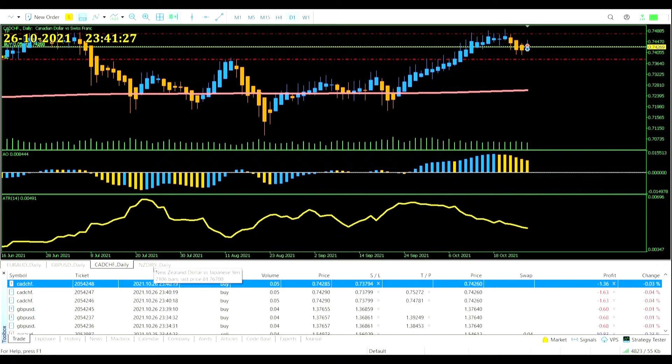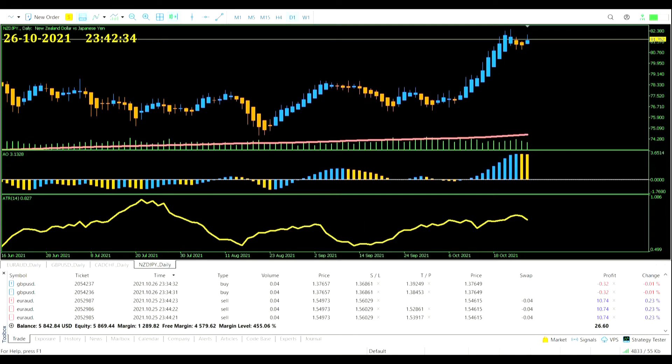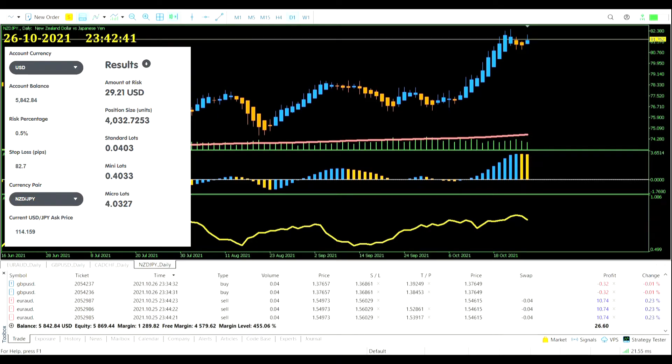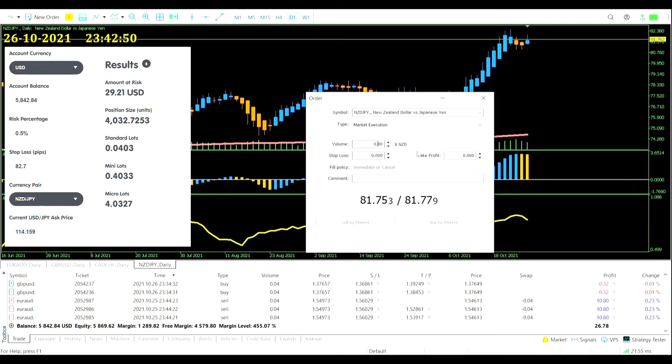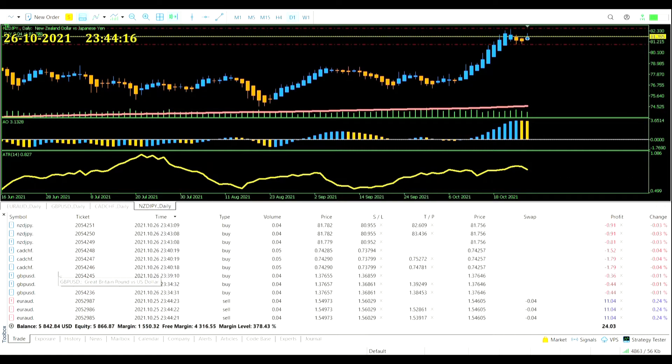Let's move on to the NZD/JPY pair — and this is a buy trade. Let's just remind ourselves one more time: it's a buy trade. Average True Range for the kiwi/yen: 82.7 pips. Not much rounding off here — 0.0403, not too shabby at all, so we go in at 0.04. We want to be in a buy trade — are we sure? I think we're sure. Let's punch it in.